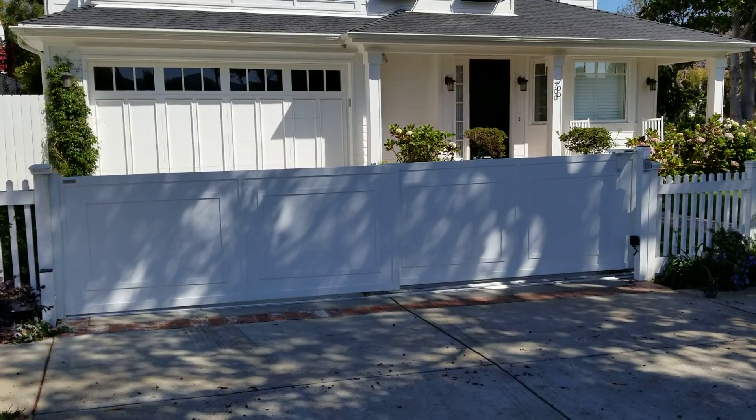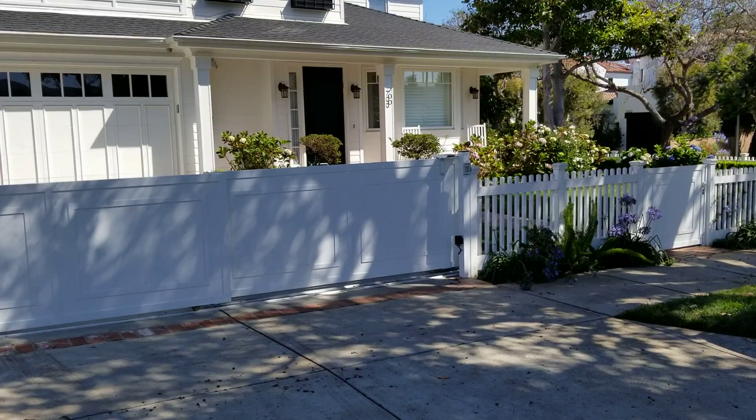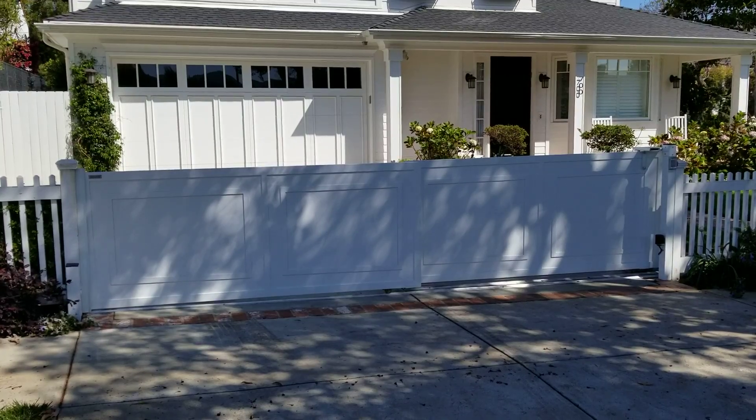Hello, this is Ron with Mulholland Security, and I'm here in the beautiful Pacific Palisades for an installation that we just finished today. Our amazing installation crew did this.